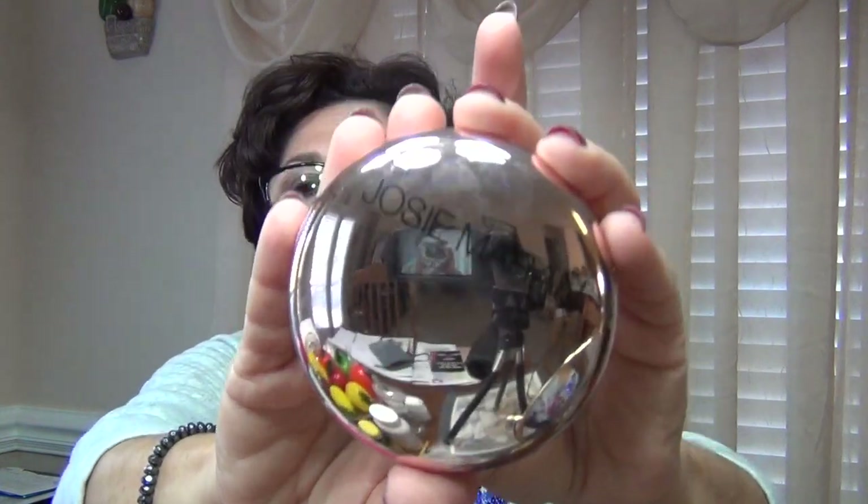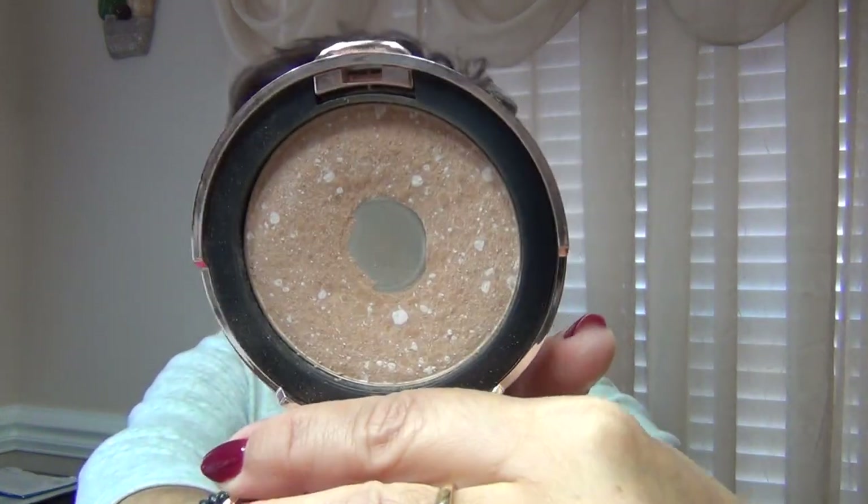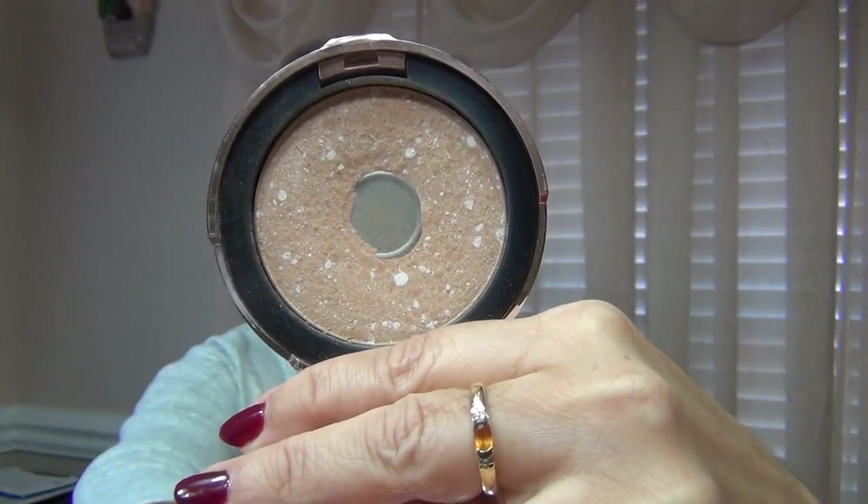For powder, I finished it off with a Josie Maran Matchmaker powder foundation in Light Medium. I have hit pan on this, so that's what I have as my finishing powder over the foundation for a little extra coverage. I find the foundation is about light to medium coverage. Of course I use concealer under my eyes and around any dark areas.